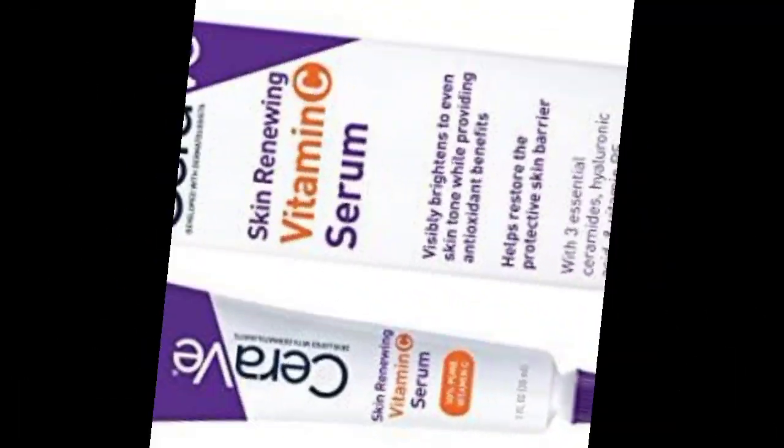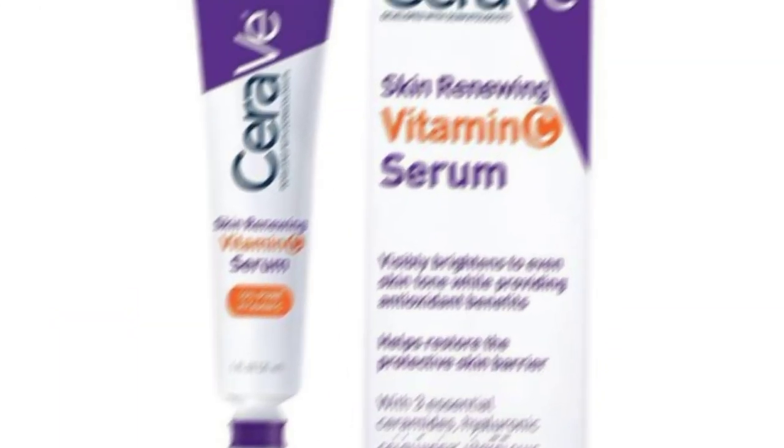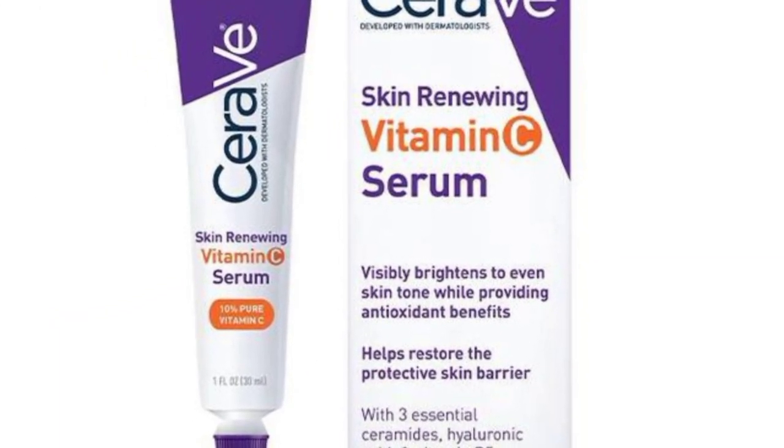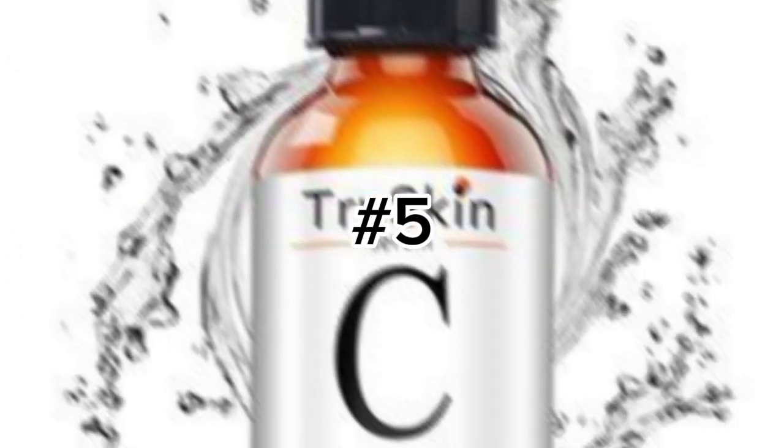Number four: the CeraVe Skin Renewing Vitamin C Serum. Along with vitamin C, this also contains vitamin B5. This serum will restore your skin, improve your texture, and even out your skin tone.